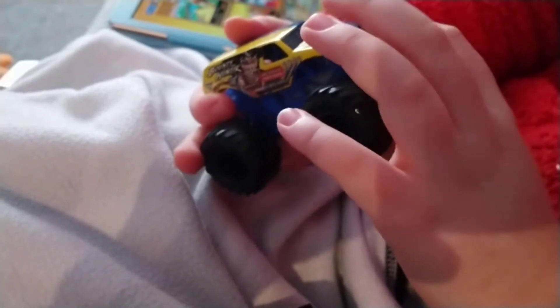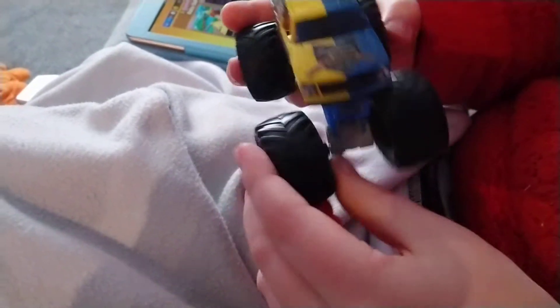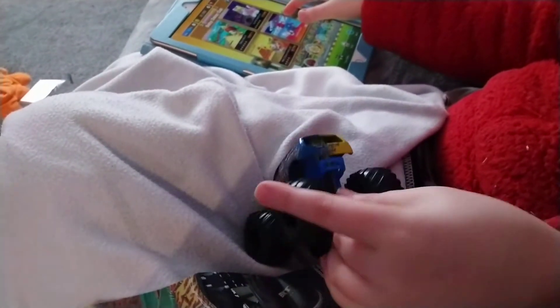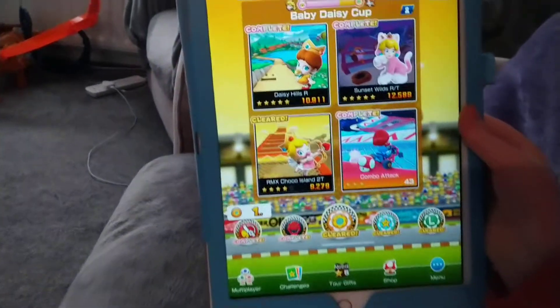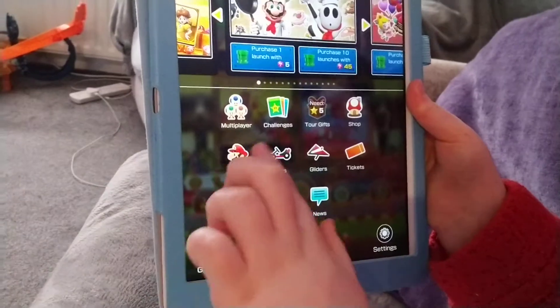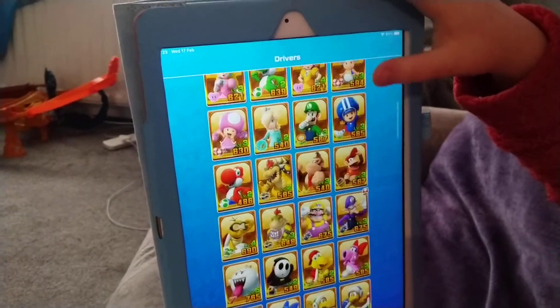So tomorrow he's gonna do a video where he'll talk about his Mario Kart Tour - just playing a couple of races and stuff. He'll show you all his cars, what level he's up to, cause he's been playing it for ages. Today is week 2 of Mario Kart Tour. He's doing Baby Daisy Cup. We've got all these drivers he's been unlocking.